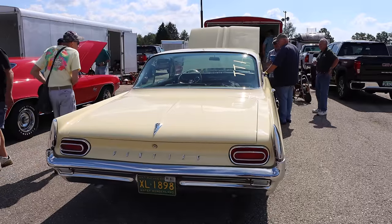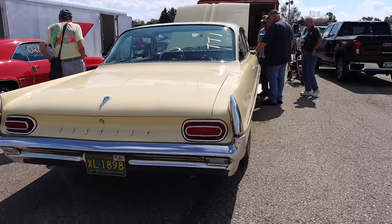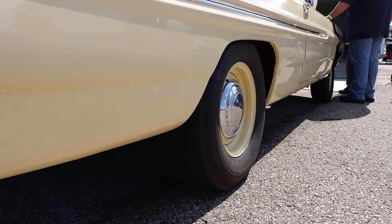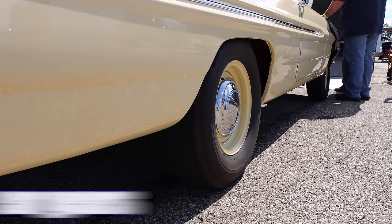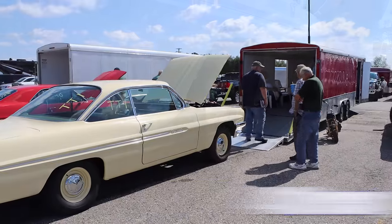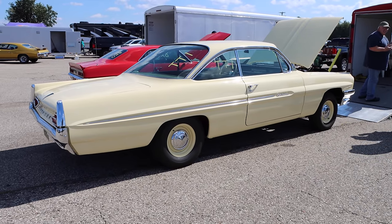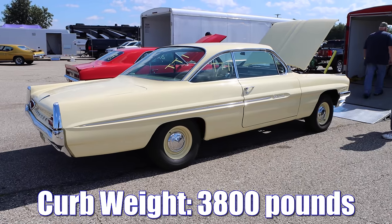If you had a '61 Catalina with a 421 Super Duty, out back you probably had a set of 4.30 gears. This one, however, is a little more conservative — we're looking at 4.10 gears. Since this Catalina was not technically part of the pure stock event, they did not have an official weigh-in, but curb weight would be about 3,800 pounds.